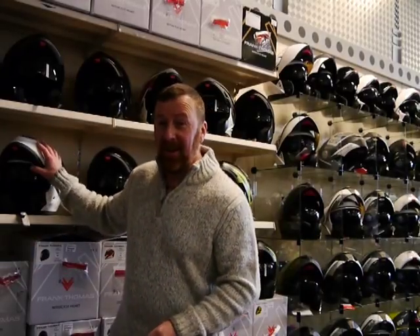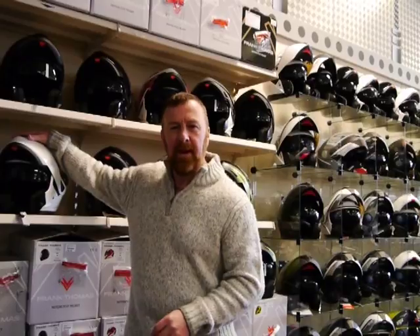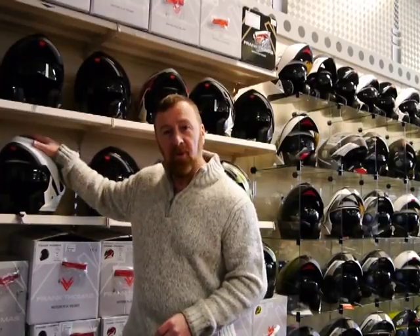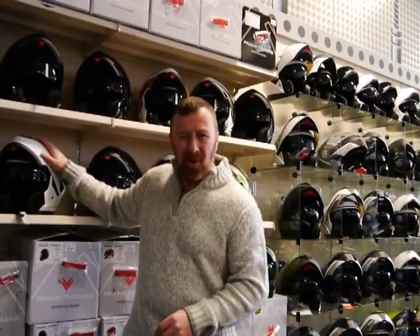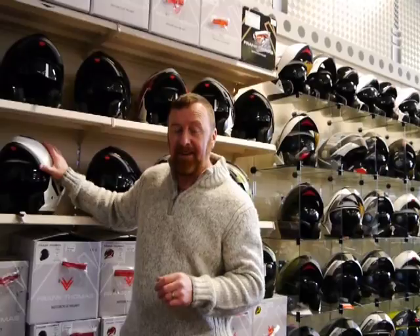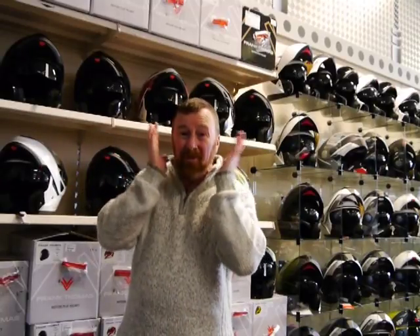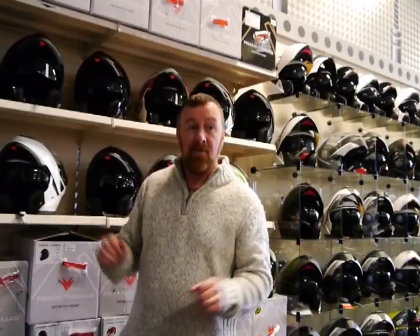I could talk about helmets all day long. It's what you want and how they fit. It's always difficult getting a helmet off the internet because you don't know what they're going to fit like - small, medium, large, extra large and so on. It's worth coming to a shop. At least then you can guide what you're going to have on your head. You don't want something ill-fitting where your face is all squashed up.